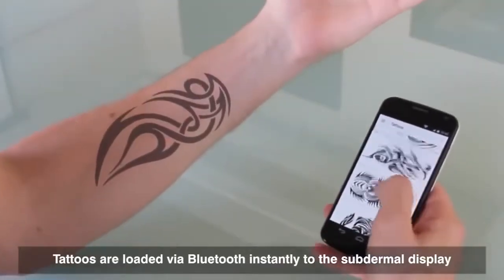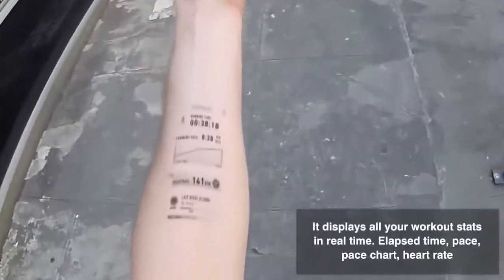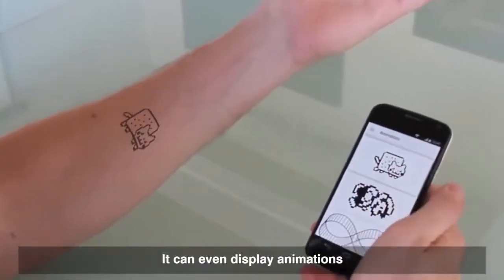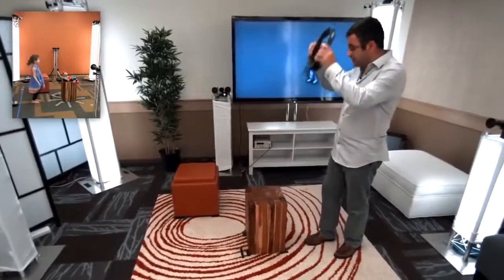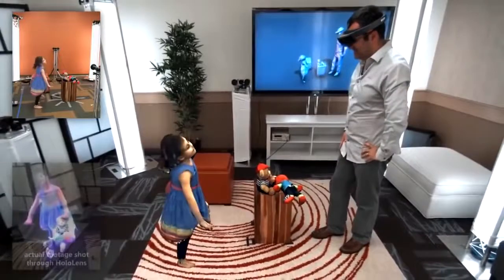Number 14: Flexible Mutable Tattoo — a Bluetooth-connected, kinetic battery-charged display that lives in a human body. Number 13: Holoportation — a 3D video capture system that transmits a person anywhere instantly.